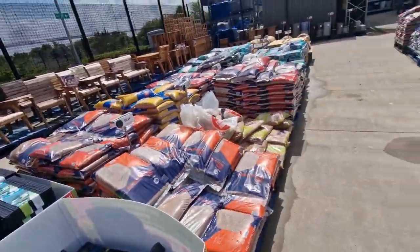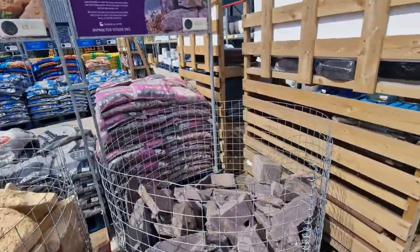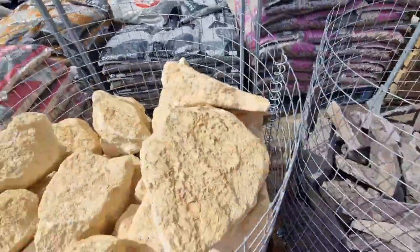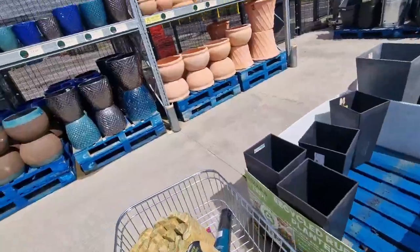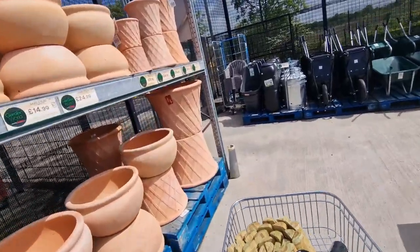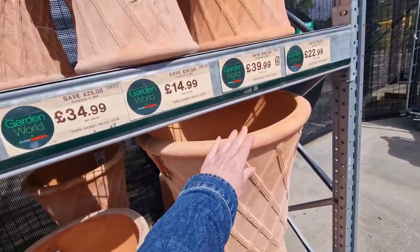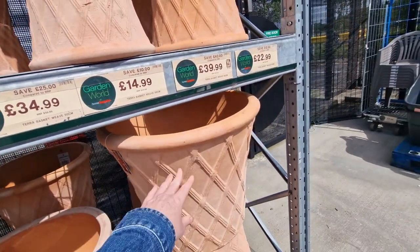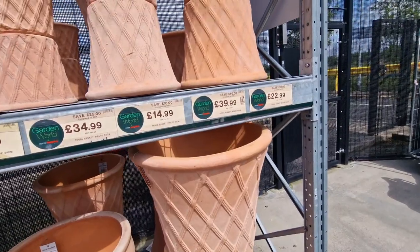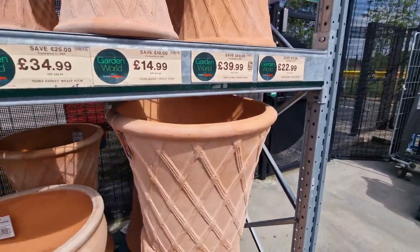Some other stuff — sand and stuff. They've got some stones for rockeries as well, these are £2.99 each — like those big ones. And these massive pots — huge. There's my hands just to show you how big they are. I think they must be the £39.99 ones — can't really work out with the massive ones.